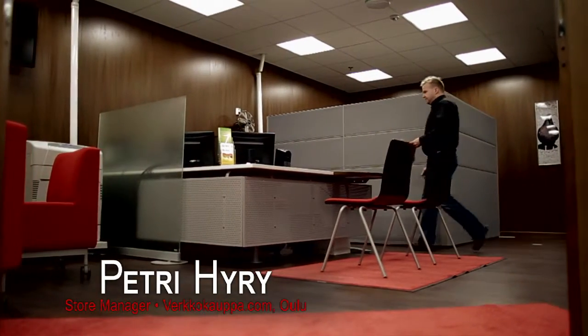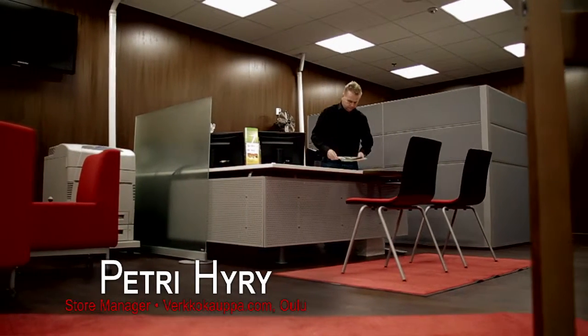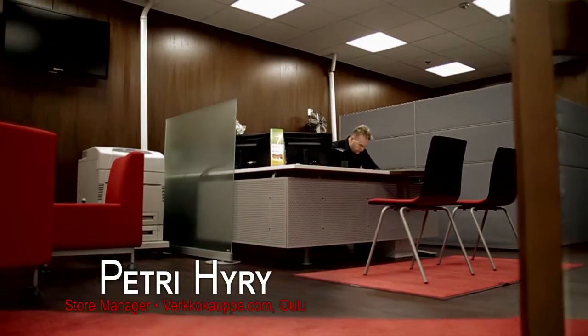On our shelves we have 6,500 products covering all possible home electronics products — appliances, cameras, cell phones, everything that you can imagine. Our aim is to have the majority of the products on display, enabling our customers to test them.